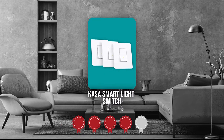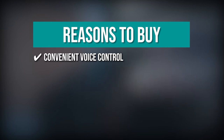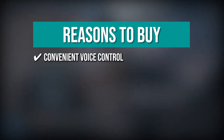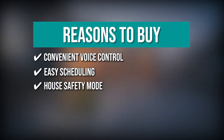TrustedShoppingGuide.com has awarded the KASA Smart Light Switch a 4 badge rating. The team recommends this purchase based on the following. Convenient voice control: you can control the lights in your home hands-free via Amazon Alexa or Google Assistant. Easy scheduling: there's an option to automatically switch your lights on and off even while you're away by using a timer or countdown schedule. House safety mode: you can set the switch to away mode to randomly switch on and off to give the impression that someone is in your house.